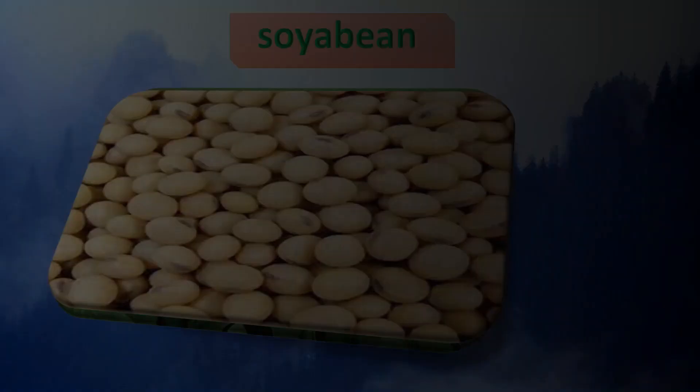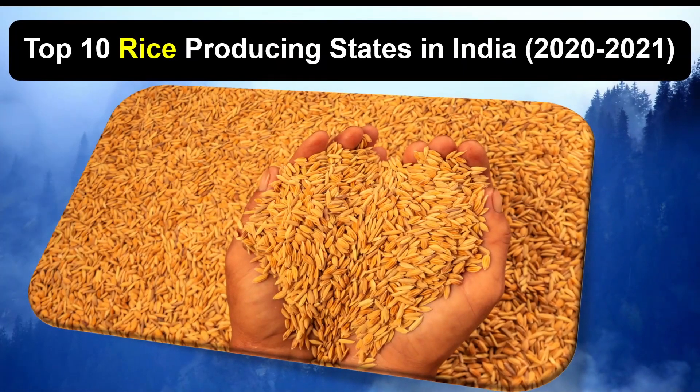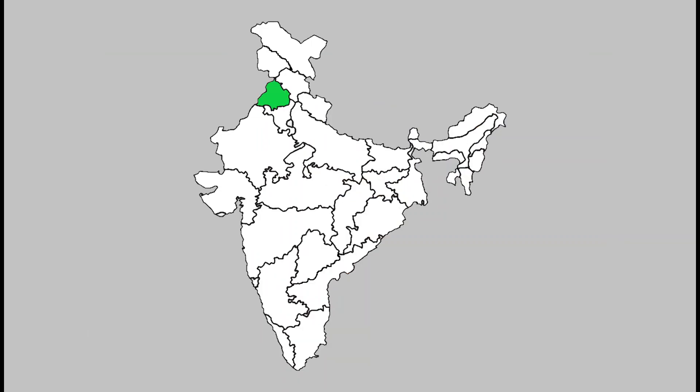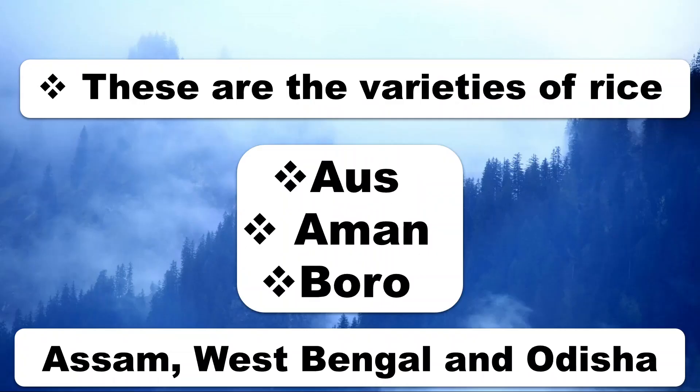Some of the most important rice growing states, on the basis of rice produced in tons during 2020-2021, are the top 10 rice producing states in India: 1. West Bengal, 2. Uttar Pradesh, 3. Punjab, 4. Tamil Nadu, 5. Andhra Pradesh, 6. Bihar, 7. Chhattisgarh, 8. Odisha, 9. Assam, 10. Haryana. Recently, Paddy has also become an important crop of Punjab and Haryana. In states like Assam, West Bengal and Odisha, three crops of paddy are grown in a year.